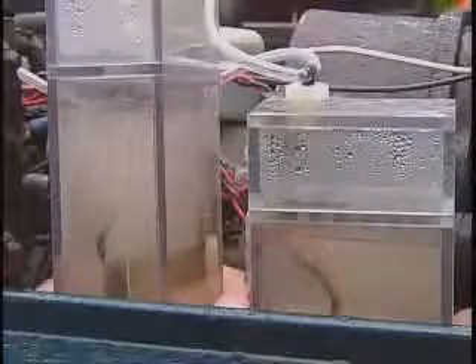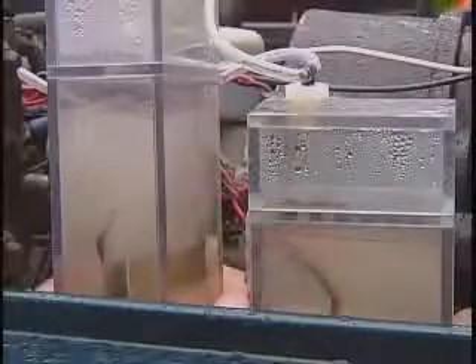Electricity is fed into positive plates and into negative plates, and from there you get a chemical reaction. The hydrogen and the oxygen are separated from the water and bubble to the surface. The only byproduct after the hydrogen gas is put into the engine cylinders is water, and that comes out of the exhaust.